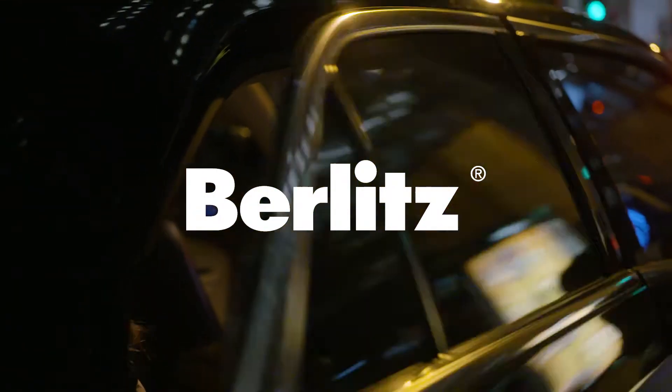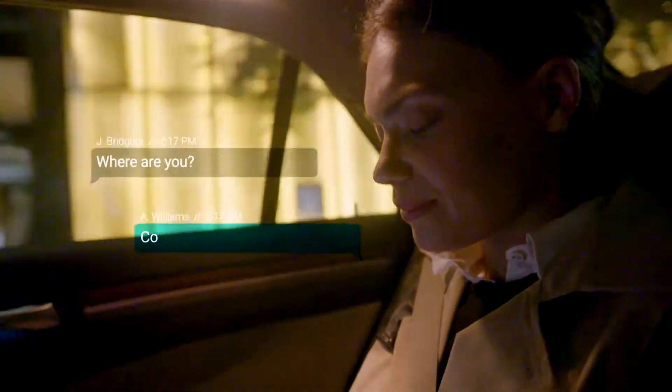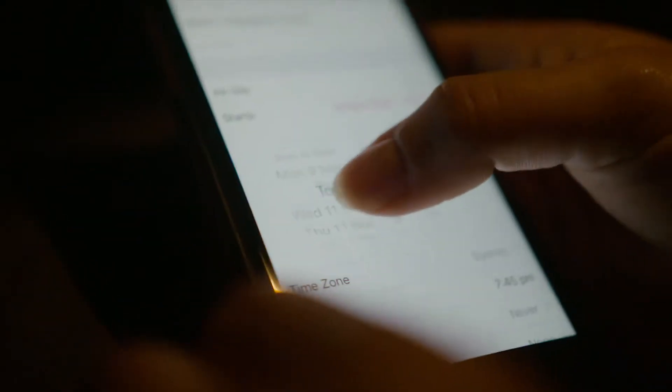Many of us want to speak a new language, but we don't always have the time and motivation that it takes to get the results that we want. That's why here at Berlitz, we give you the chance to build a course that suits you, your schedule, and your goals.